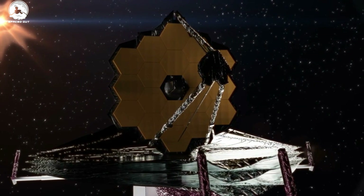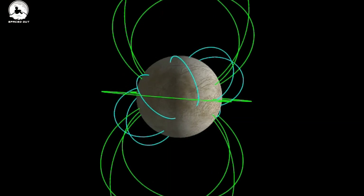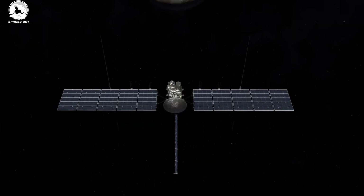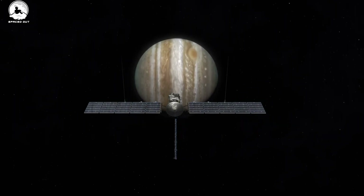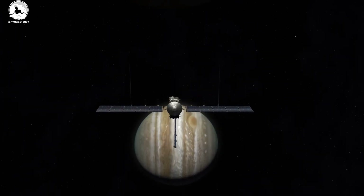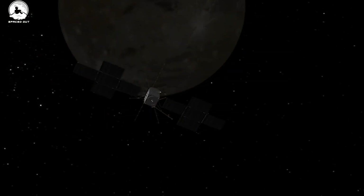With the James Webb Space Telescope, more amazing discoveries will come to light about Jupiter II, and with the launch of JUICE, the possibility of discovering conditions suitable for life on Jupiter and its moons, or anywhere else in the solar system, will become clear. Are you excited about these discoveries? What do you think?